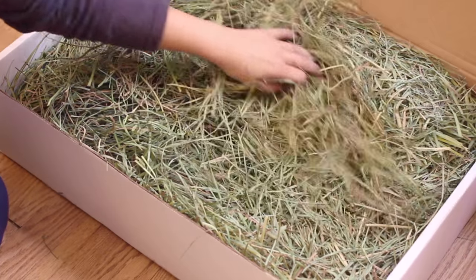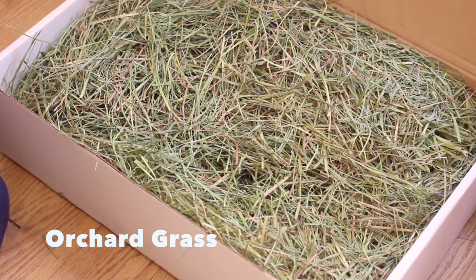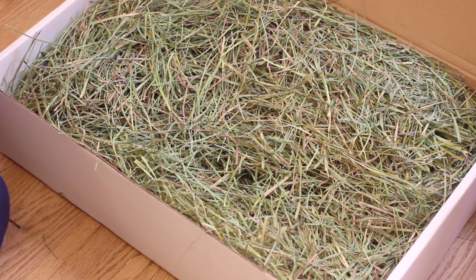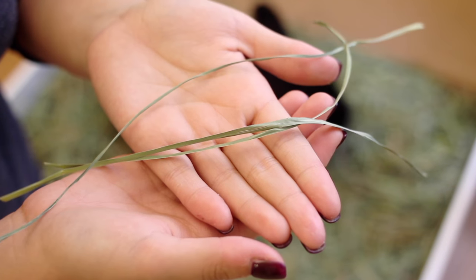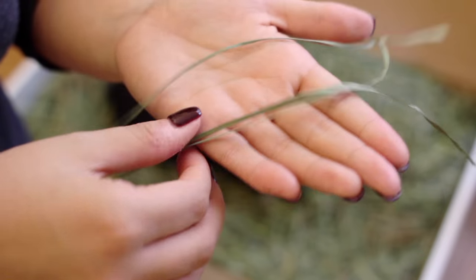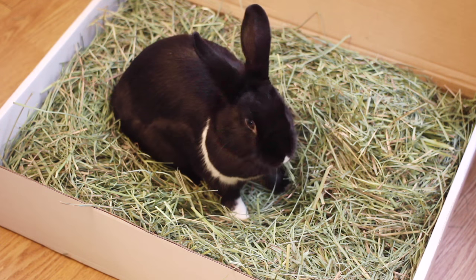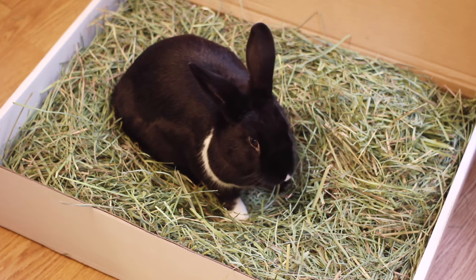For now, here are some home remedies. If you are currently using Timothy Hay, switch to orchard grass. I noticed a huge difference in my breathing immediately. Orchard grass is not as dusty — the strands are thinner, longer, and softer, and there aren't as many seed heads either. Transition your rabbit by mixing both Timothy and orchard until eventually you only use the orchard.